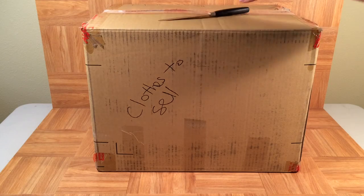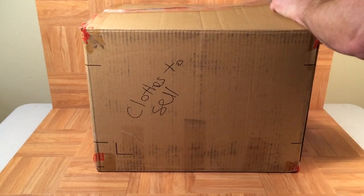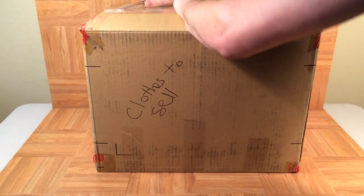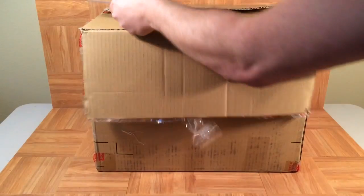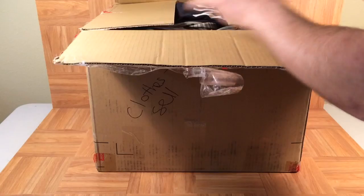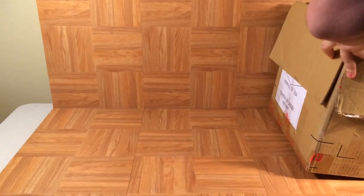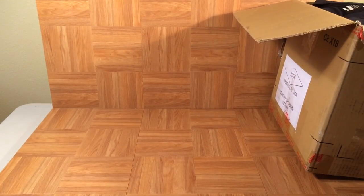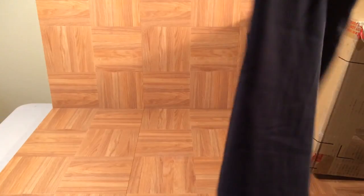I stumbled across this box in storage — it speaks for itself. I packed it up when I packed up the shoesium and pulled aside some clothes and goodies that I plan on selling. I thought I'd give you a preview before we start selling it. Everything in here should be new with tags — I haven't looked at this stuff since I packed up the collection.